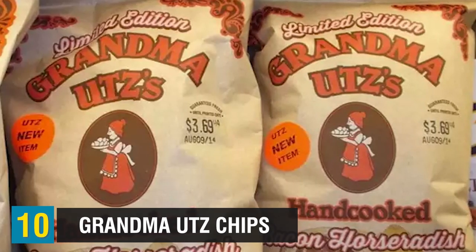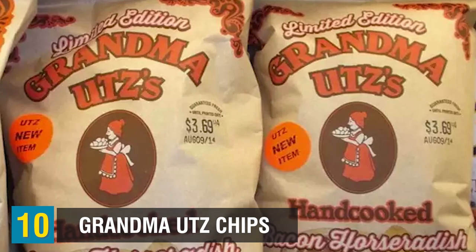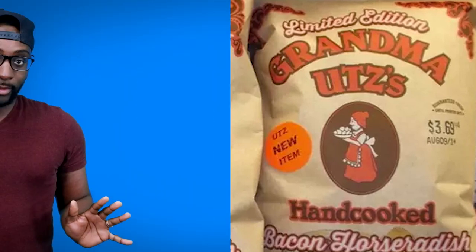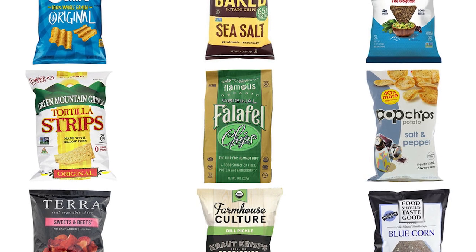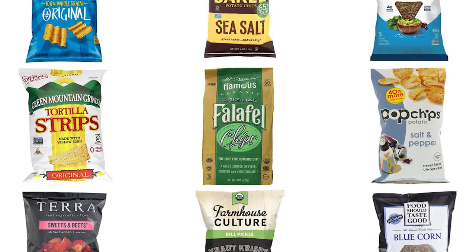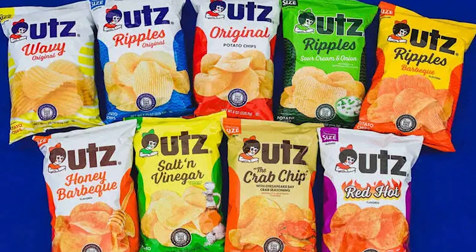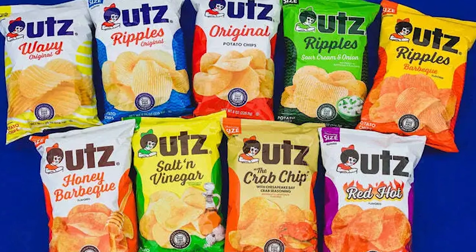We have Grandma Utz Chips. Many oil-fried potato chips, such as Grandma Utz, are typically fried in lard, so you've got to be very careful when purchasing a pack of these. Alternatively, you can look for potato chips that are fried using vegetable oils like canola oil, sunflower, or even corn oil. But aside from the oil the chips are fried in, they also come in a wide variety of flavors, which can be problematic for those who want to eat halal.